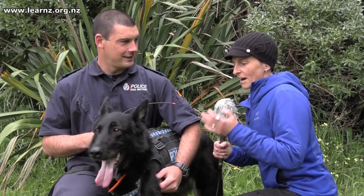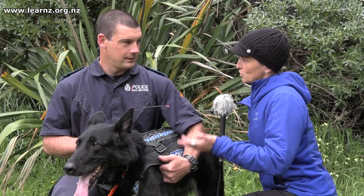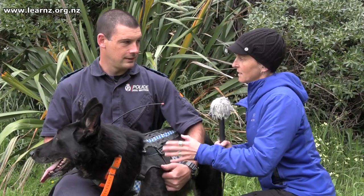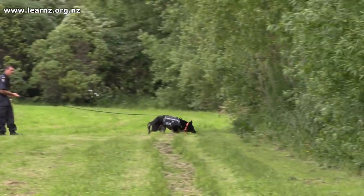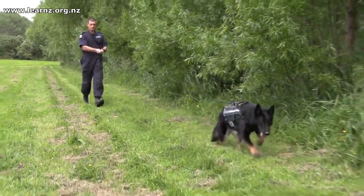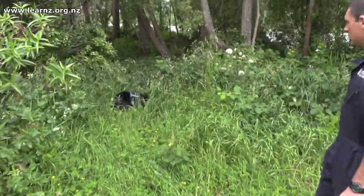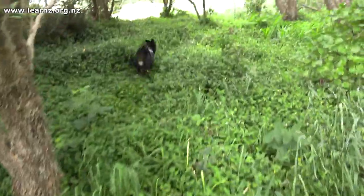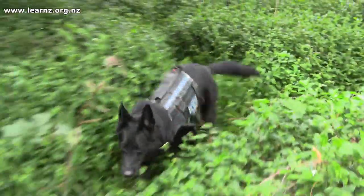So in terms of a search and rescue, what are some of the things that might make it more challenging in terms of trying to get Keita onto the scent of someone? The main thing we need to do is get Keita's nose onto the start of the scent so she can continue along the way. Some of the challenges can be wind, the terrain, but the main thing is getting her near the start point of where someone's been. The quicker you can do that, the easier it's going to be for Keita. Absolutely.